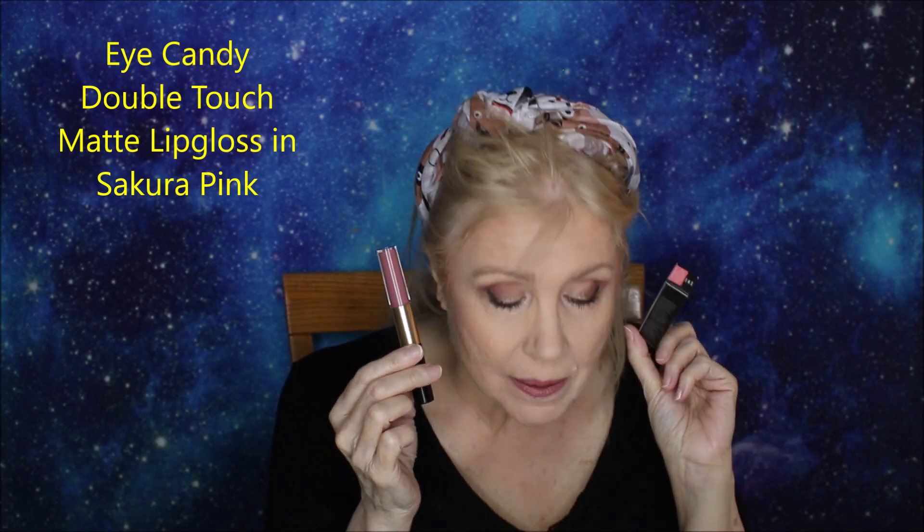This one reminds me of those Revlon lipsticks where you put the color on, let it dry down, and then add a gloss to the other side. This is Sakura Pink — it looks a little bit lighter in the ad. See, there's hardly any transfer at all, and the other side is a clear gloss. Lip gloss can really repair a lot of ills with lipsticks. It's a little darker than I'm comfortable with, but it was a really nice formulation.